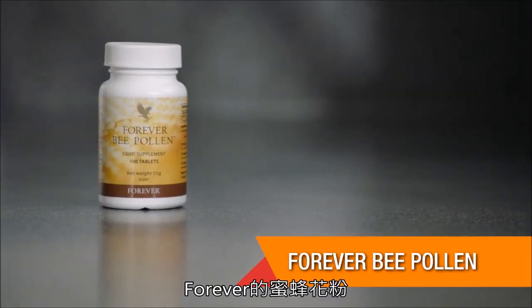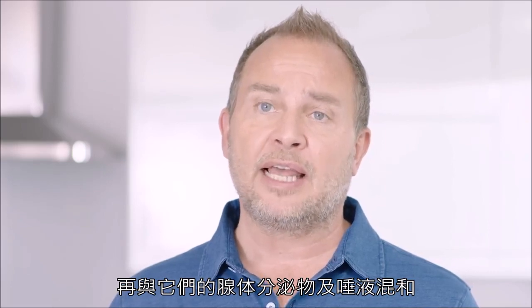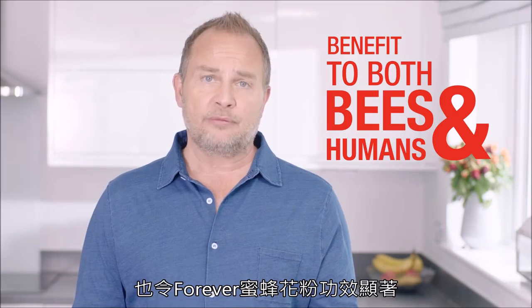The ingredients found in Forever Bee Pollen are gathered from the blossoms that blanket remote high desert regions. The bees gather the pollen from various plants and mix it with secretions from their salivary glands or nectar. This concoction is believed to be of benefit to both bees and humans, and it's this valuable essence that makes Forever Bee Pollen so powerful.